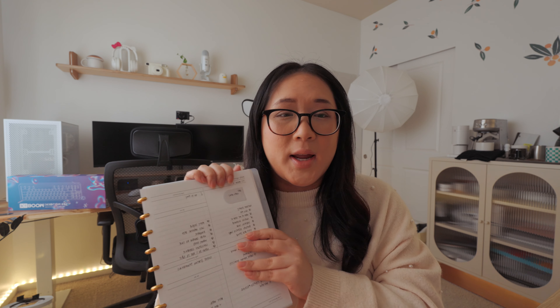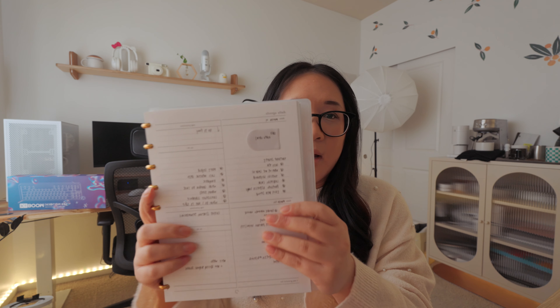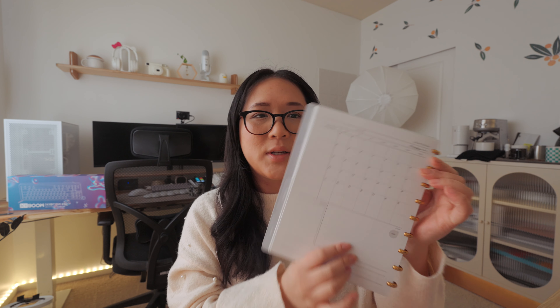My shop recently released these daily pages — two days on one page with no schedule, because I'm not really a schedule person. I usually have that on my Google Calendar. Having more space to write everything down is great since a lot of my planning involves filming or editing, and being able to list that out works really well. I've been absolutely loving using this.